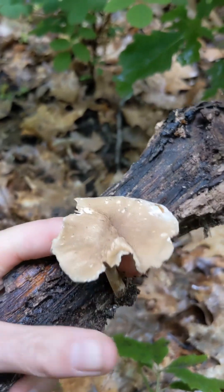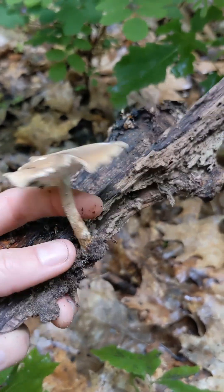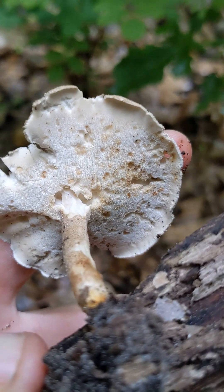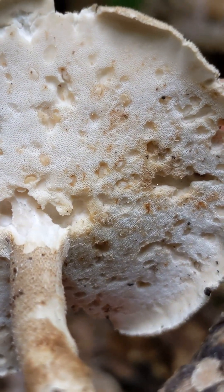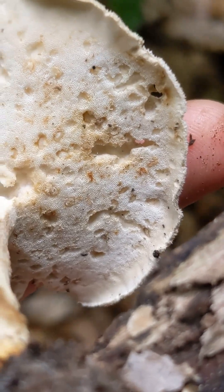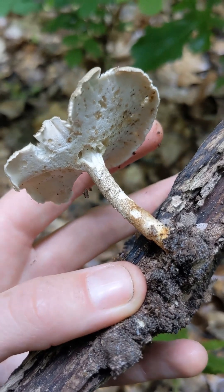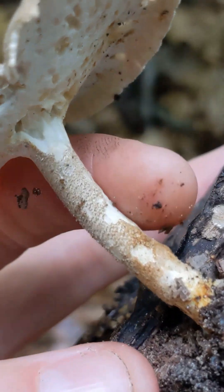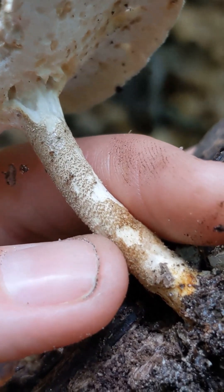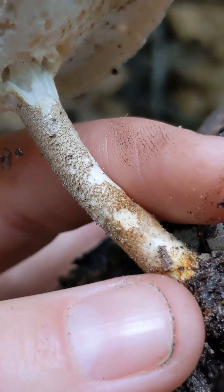It's got a lovely soft velvety brown top. And it's a cap and stalk mushroom, so when we look underneath the cap we can see these very fine creamy white pores, albeit a little maggot-eaten. And what tells this mushroom apart from the winter polypore is the texture of the stem, where it has these sort of flaky brown patches.